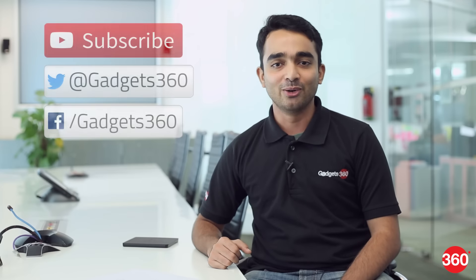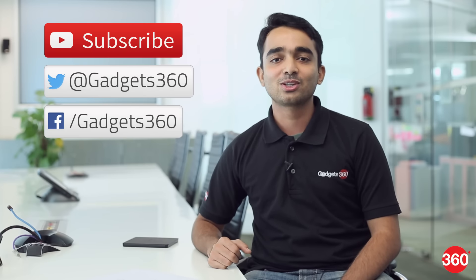That was our review of the Amazon Kindle Oasis. Hit the thumbs up button below and subscribe to our channel for more videos. You can also follow us on Facebook and Twitter at Gadgets360.